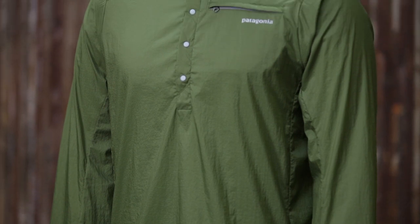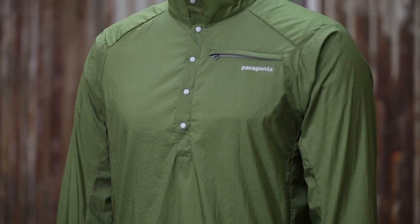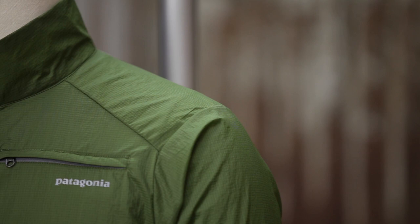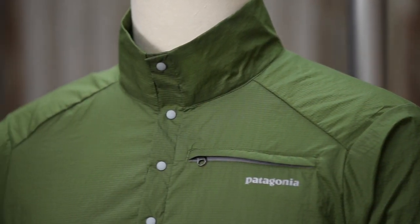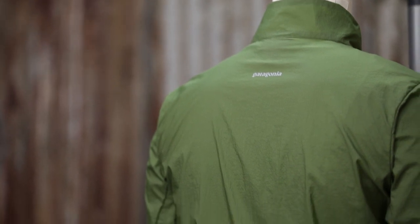We started with our Houdini jacket, which is a perennial favorite among a lot of outdoor enthusiasts. And then we applied the design philosophy whereby you remove things to make it a stronger garment, and that's exactly what we did with the pullover — removing key features to lighten it and make it even more versatile.